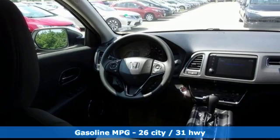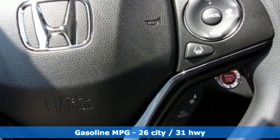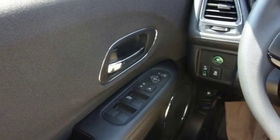It boasts an impressive list of features like these: inline four-cylinder engine, front heated bucket seats, streaming audio, manual tilting steering column, doors and push-button start proximity key.